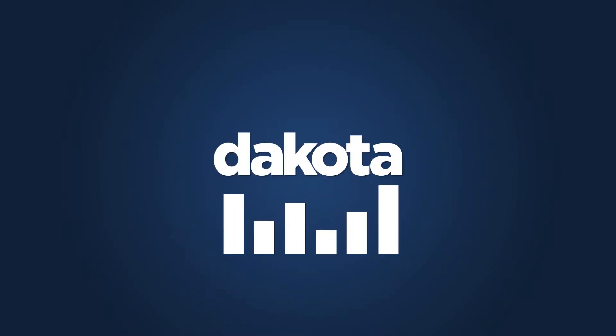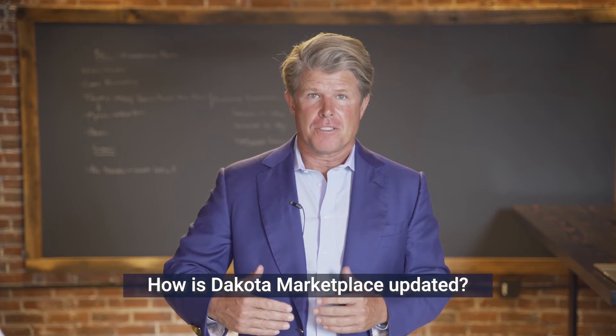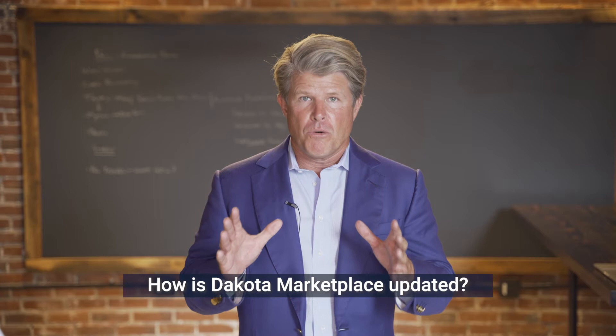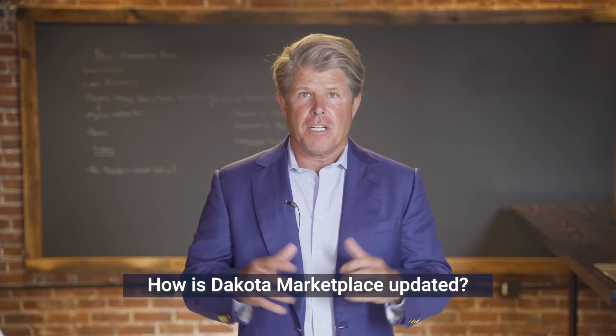How is Dakota Marketplace updated? This is really one of the key questions we get all the time, because a lot of people don't believe how you update 3,200 accounts and 11,000 plus contacts. This is a database built and managed by an investment sales team. We've raised over $30 billion, so our 10-person sales team is out in those accounts and contacts, updating them.